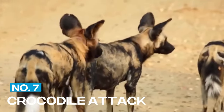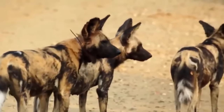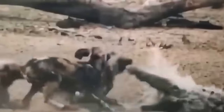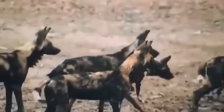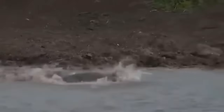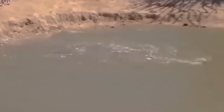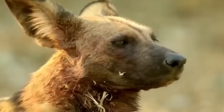7. Crocodile Attack. African wild dogs are not just land animals — they are also skilled swimmers. In this video, we see a pack of wild dogs attacking a crocodile. The crocodile tries to defend itself, biting at the dogs with its powerful jaws. But the wild dogs are undeterred, and they continue to bite and harass the crocodile until it is forced to retreat into the water. It's an impressive display of the wild dogs' courage and adaptability.